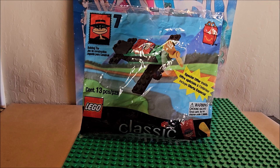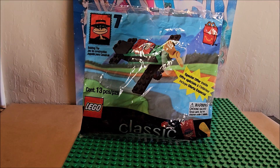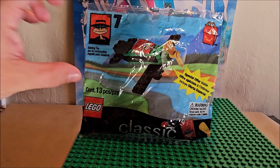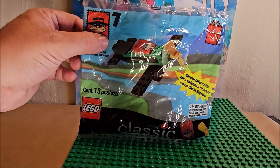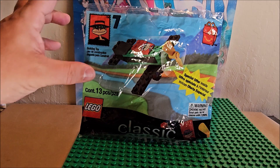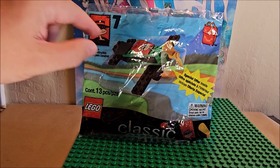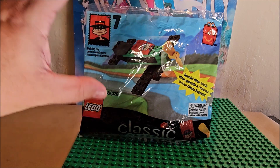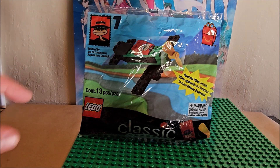Ladies and gentlemen, boys and girls, children of all ages, welcome to Random World. I'm your host Eugene, and we are looking at number seven — the Happy Meal Hamburglar. I did get some adult Happy Meal toys from McDonald's — they weren't really adult, they were just from like the 70s, and he had like four eyes, which was really weird.